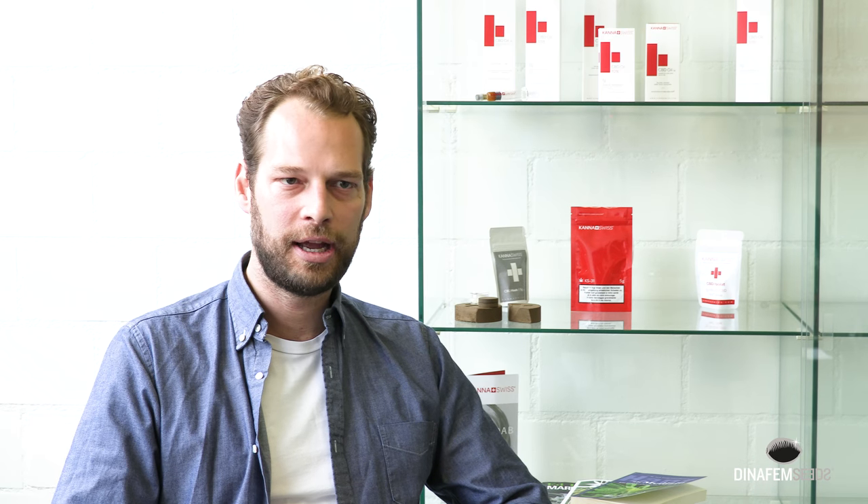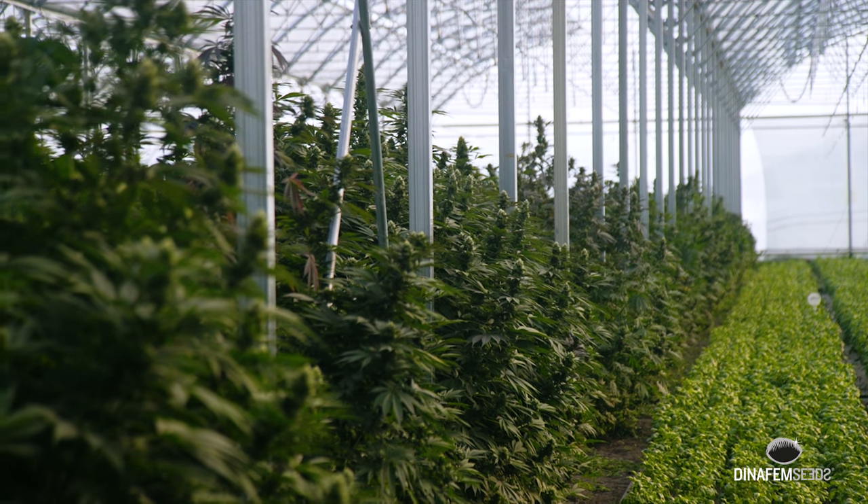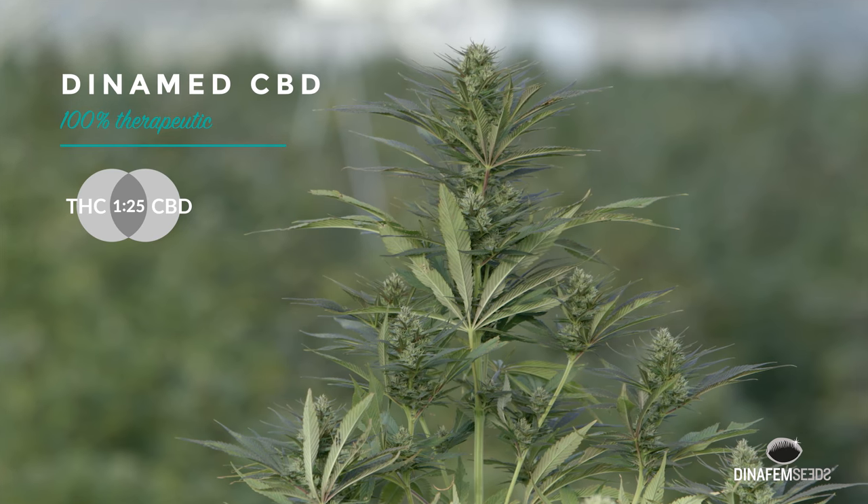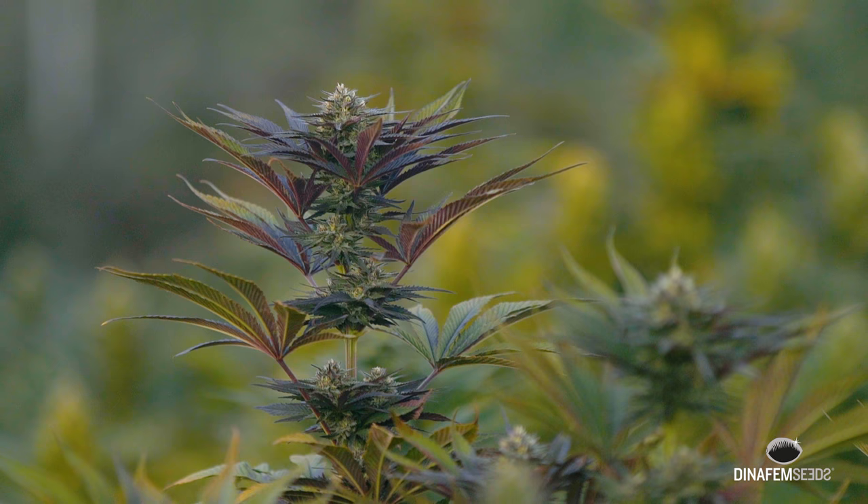Canna Suisse is primarily an extraction company. We extract CBD out of the hemp that we grow. I think we are the first vertically integrated company in Switzerland that goes from seed to shelf. We have our hands at every step of the process, which is very important for quality control. There are a lot of other companies that buy products from outside, repackage it, and then sell it. That's not what we are about — we are really about quality.